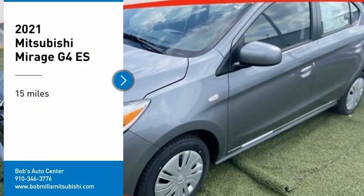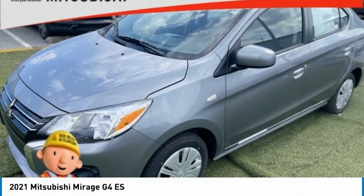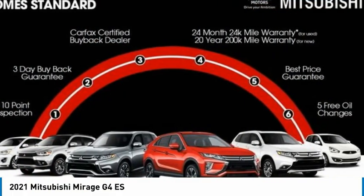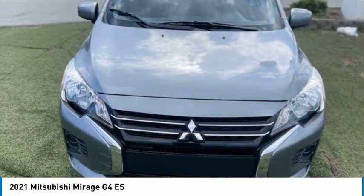Take a ride in the 2021 Mirage G4. The Mitsubishi Mirage G4 is a subcompact sedan with fantastic fuel economy.